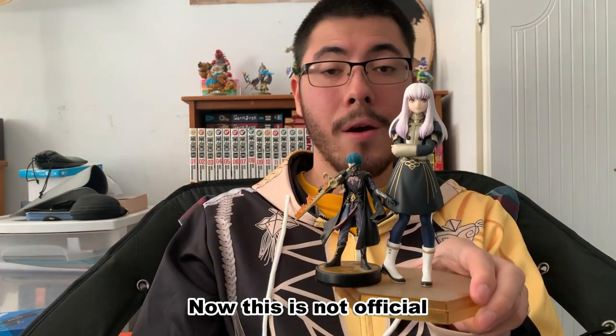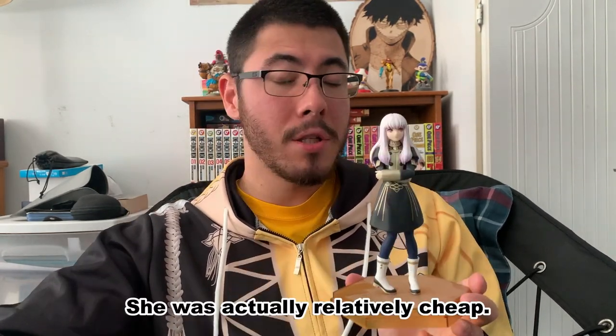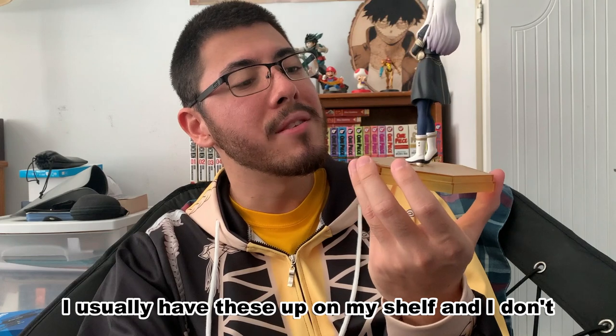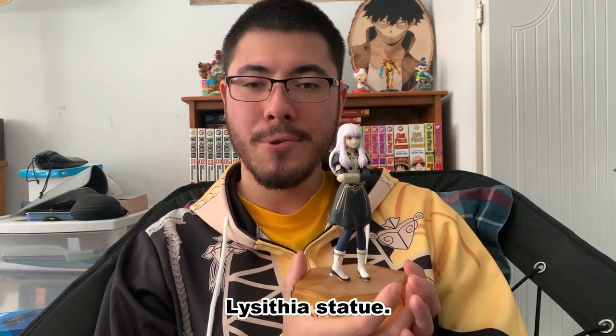This is not official, as far as I'm aware — I did purchase it from a third-party seller; I actually bought it from Right Stuf. She was relatively cheap — only about 20 or 30 dollars — and the quality of the figure is very high for that price point. I noticed she's a bit dirty since I usually have these on my shelf and don't clean them too often. I really like her a lot. So that's really all I have: this jacket, the book, the four amiibo, and this Lysithea statue.